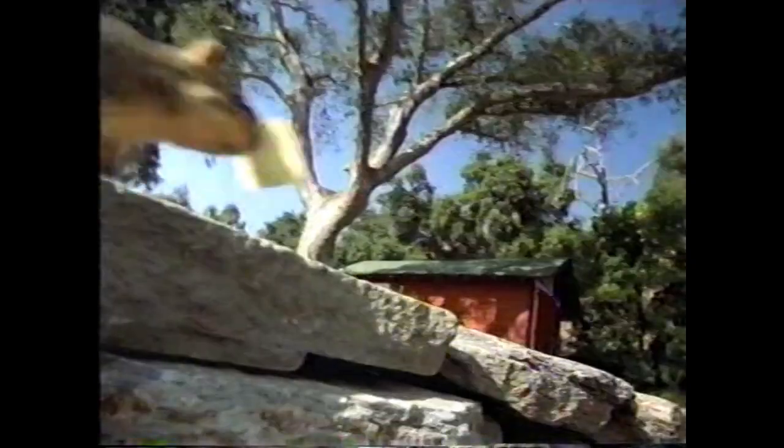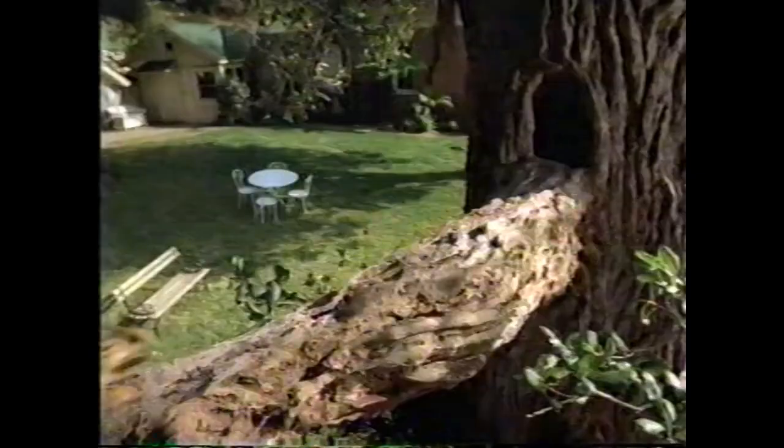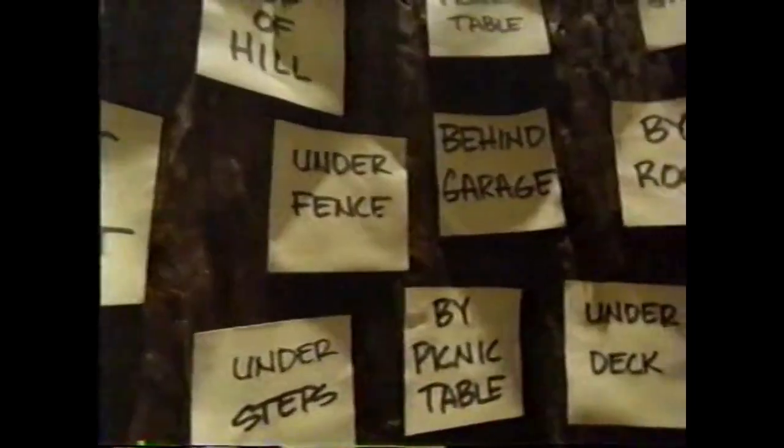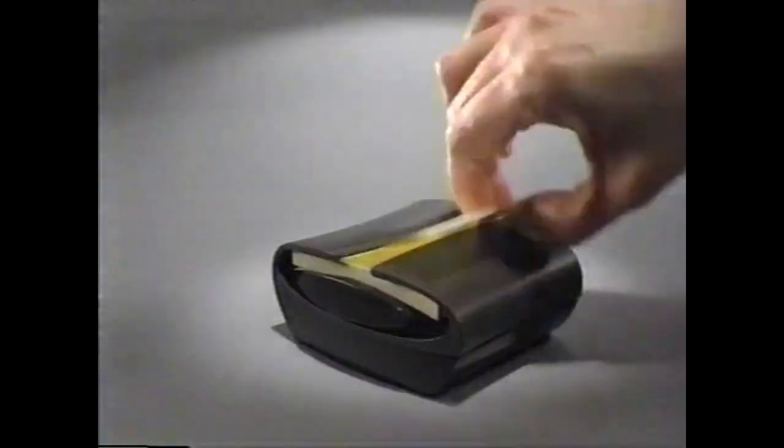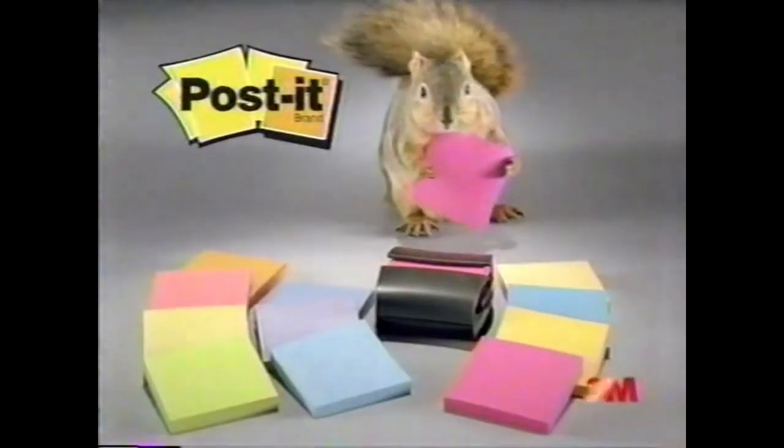Post-it pop-up notes pop up one at a time from the handy dispenser. And since Post-it pop-up notes are so easy to grab, you won't go nuts looking for nuts. Need refills? Post-it pop-up notes are the accordion-style notes. They come in all these great colors. Grab some today.